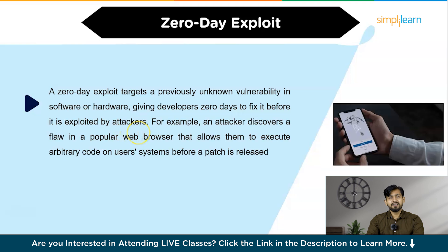Understanding these hacking techniques can help individuals and organizations take proactive measures to protect themselves from cyber threats. Regular security training, robust policies, and up-to-date defenses are crucial in mitigating the risks associated with these attacks.